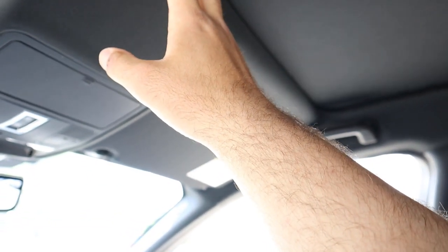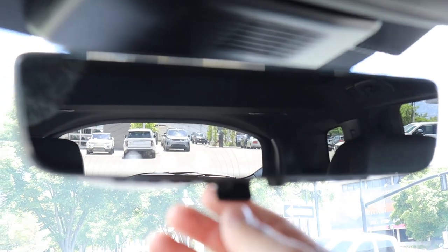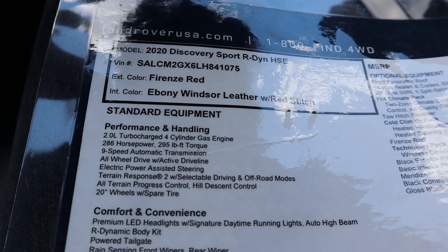Up top you've got a little sunglass holder, and you do get a full panoramic sunroof — I've got it closed because it's pretty hot today. One last cool feature: the mirror also doubles as a camera. You can turn it off by flipping it down so it's a regular mirror, but that camera is completely unobstructed by the rear seats, windows, and pillars, so it makes rear visibility a whole lot better.